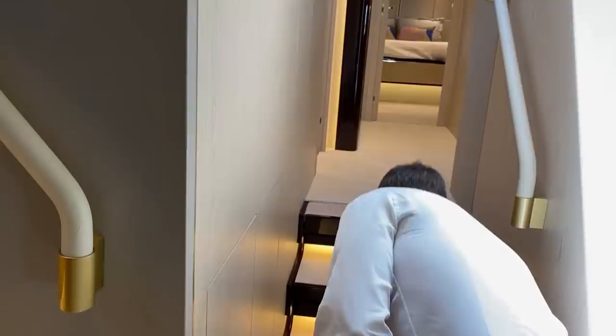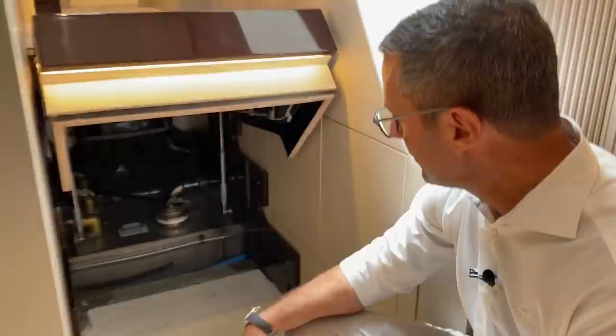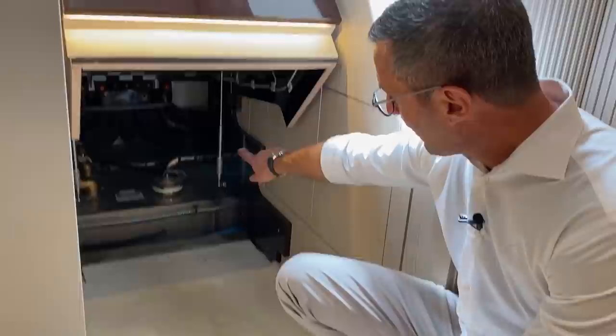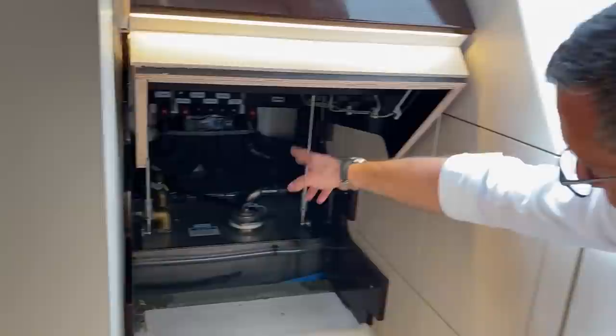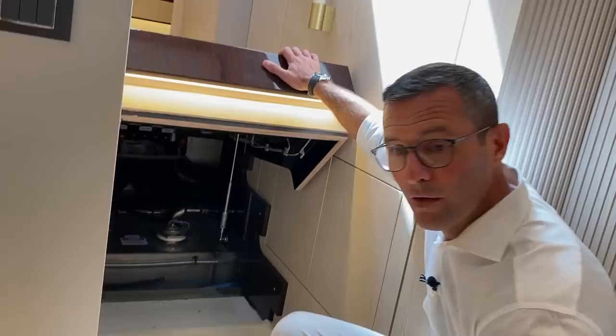A technical note: this is the access to the gray water tank. The sensors are the first thing you see when you open the access — they're subject to maintenance and replacement — and by removing the larger cap you can maintain the gray water tank. Also visible are the distribution manifolds for the chill loop air conditioning water loop — everything is labeled and perfectly insulated.